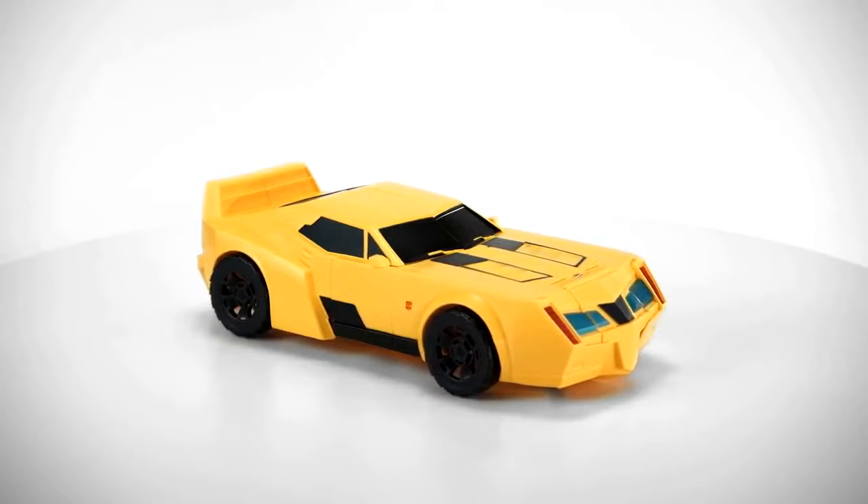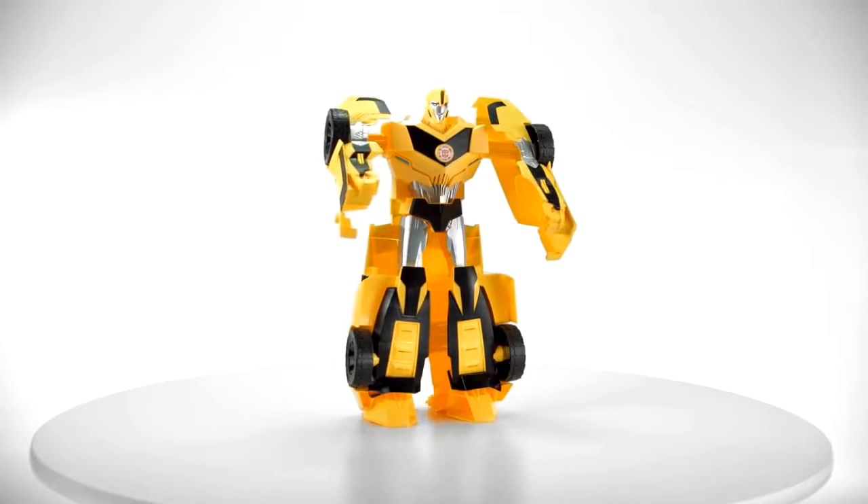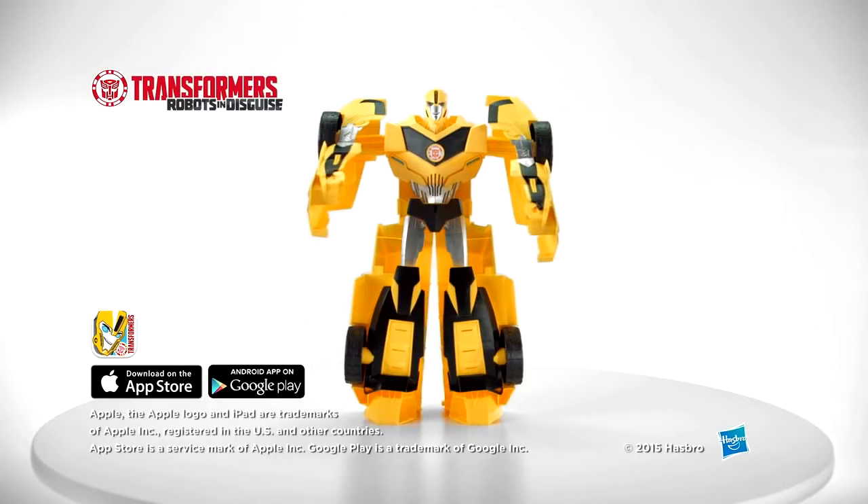The Transformers Robots in Disguise Super Bumblebee figure is for ages 6 and up. The Transformers Robots in Disguise Super Bumblebee figure from Hasbro.